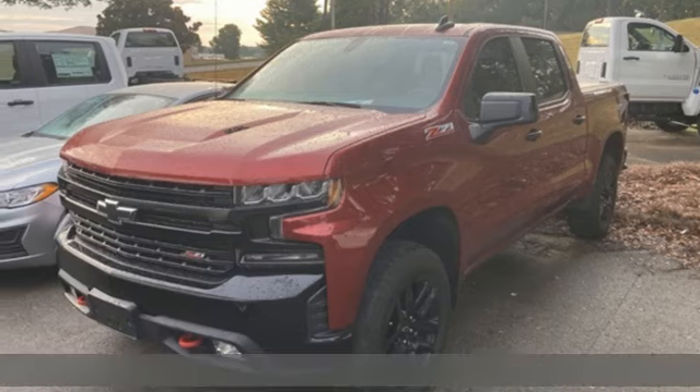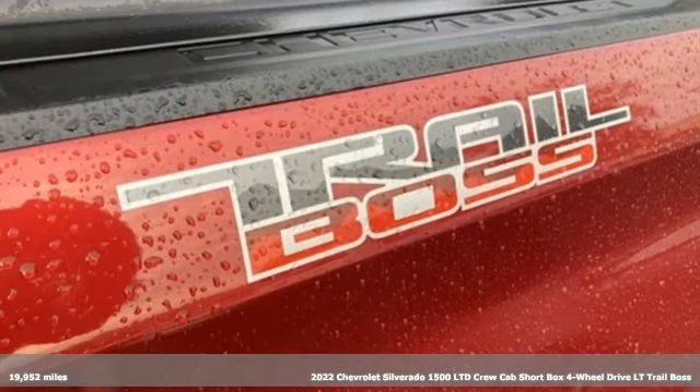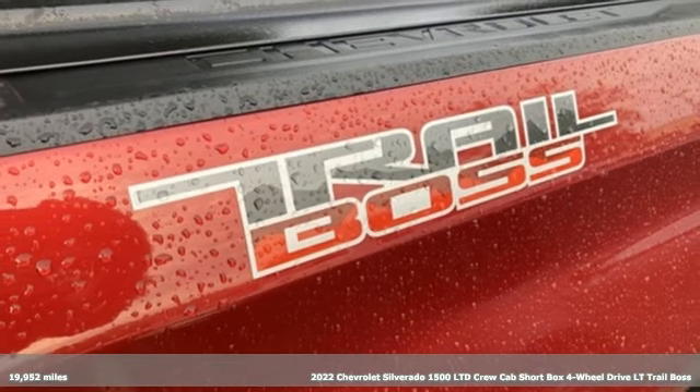It's a 2022 Chevrolet Silverado 1500. Chevrolet, 100 years of icons.